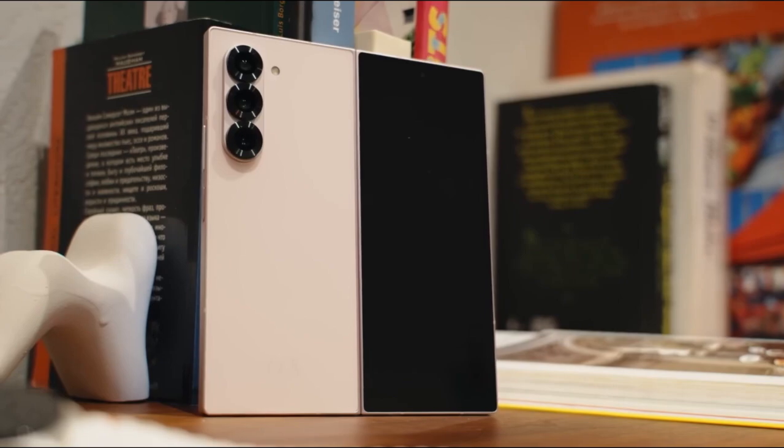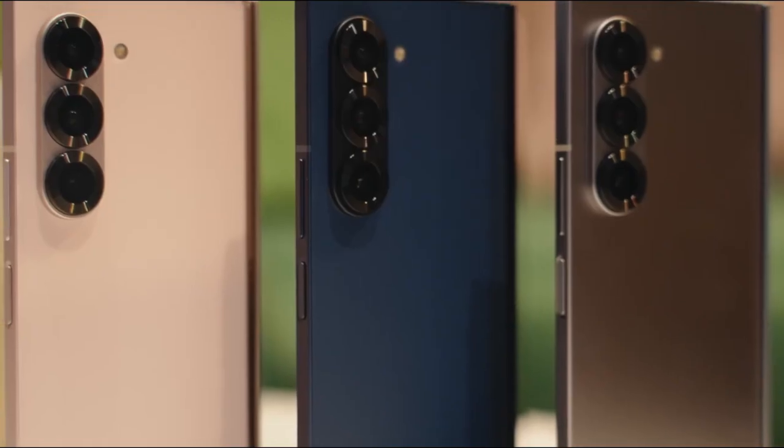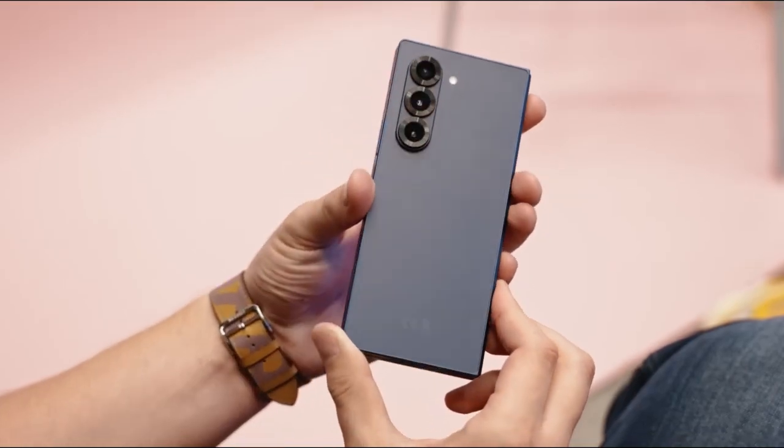What about the Galaxy Z Flip 7? Strangely enough, Samsung isn't talking about it — not in this teaser, not in the last one. And that silence is probably not a coincidence.